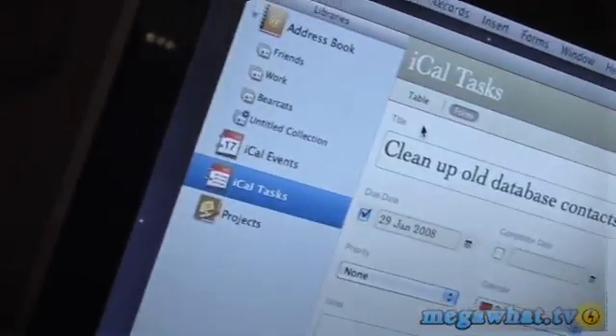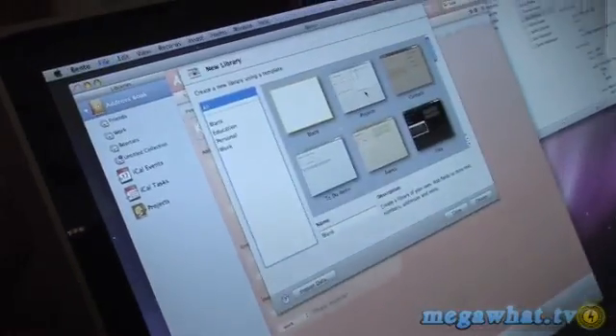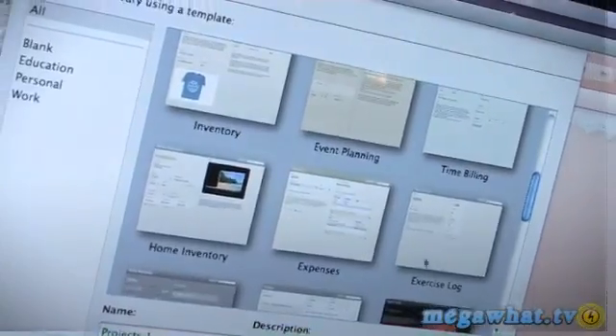What sort of information are you talking about organising? It's anything from your events. There's a whole load of templates in there to help you get started — anything from projects to your football team to your birthday party. Anything you want, really.